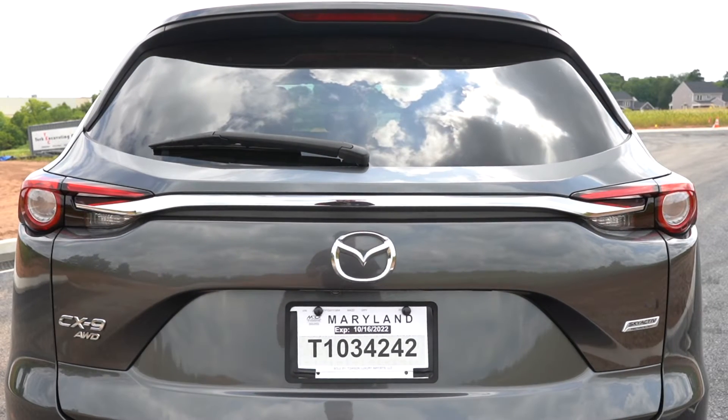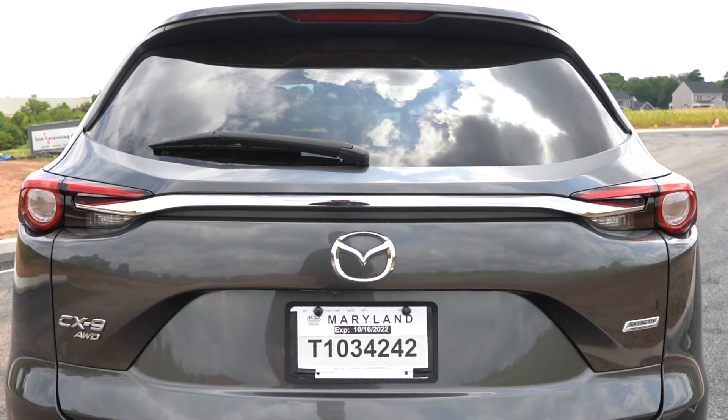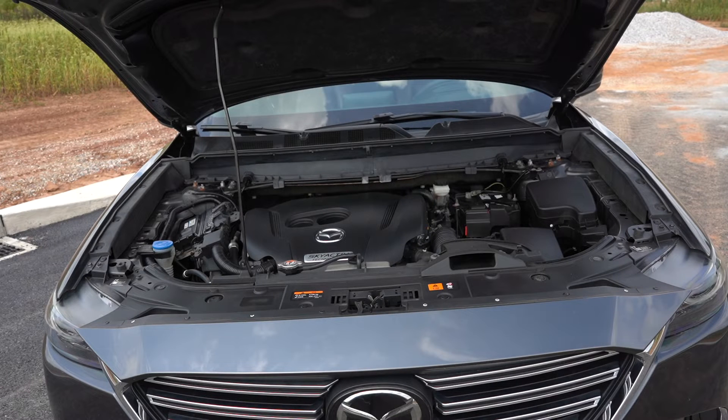We did buy this in Maryland, and that's why there's a Maryland temp tag. I am in southern Pennsylvania. This is a 2.5-liter four-cylinder turbo, and it was designed with torque in mind. This thing has a bunch of low-end torque for a 2.5-liter four-cylinder.